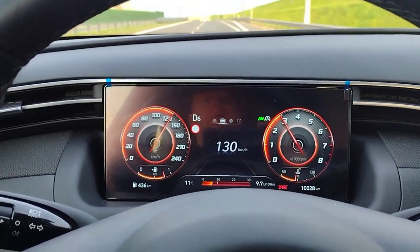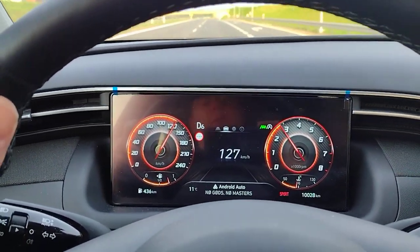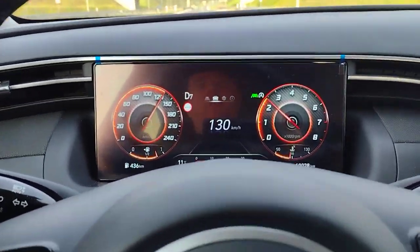We needed 176 kilometers per hour to hit 110 miles an hour, and I don't think this thing is really a good vehicle if we're going that fast.